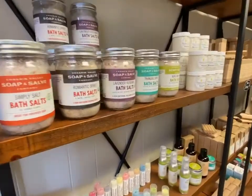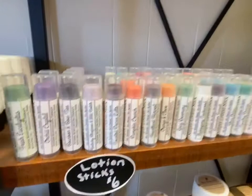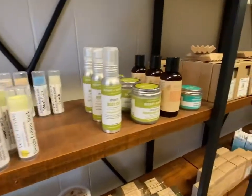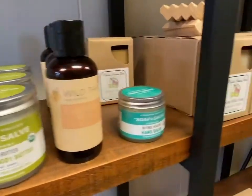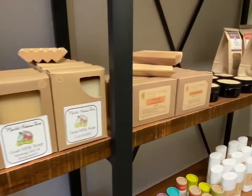We also stock bath salts, body washes, lotions, hair care, natural bars of soap, natural shampoo and conditioner — so many different products that can help you transition to a more natural lifestyle.